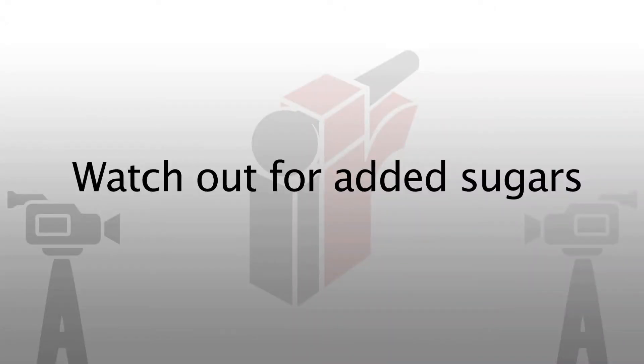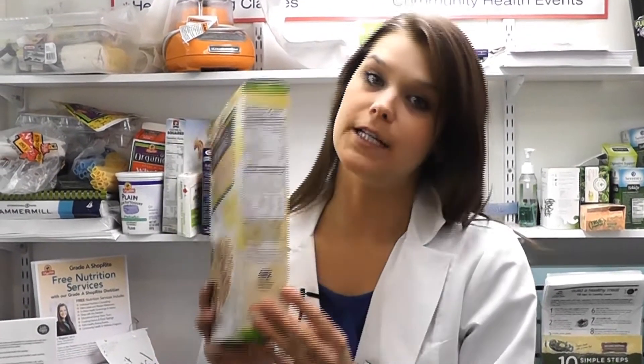Tip number three: watch the added sugars. Be in the know by becoming a label reader. For any packaged foods you buy, like cereals or condiments, take the box and turn it around.